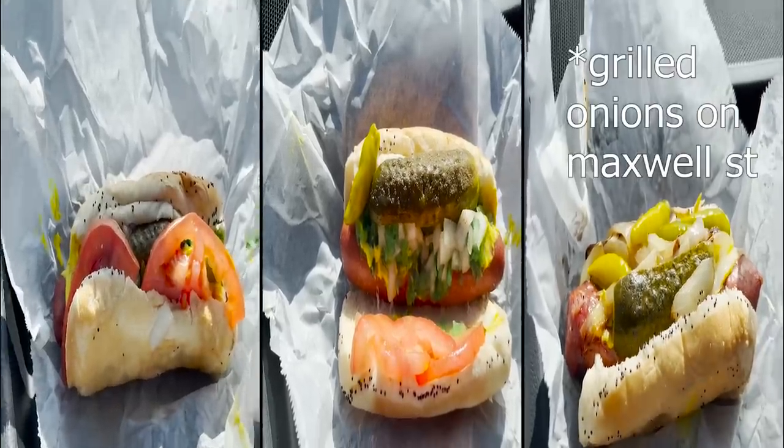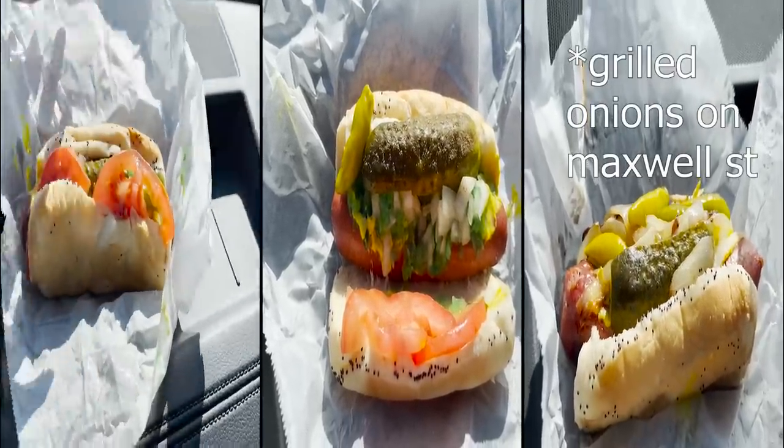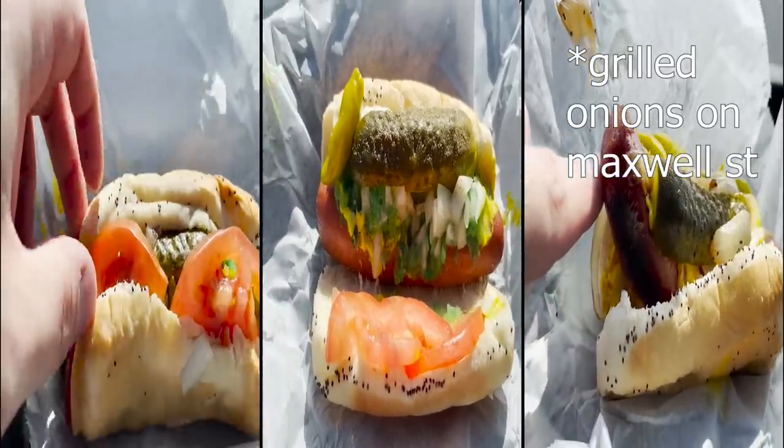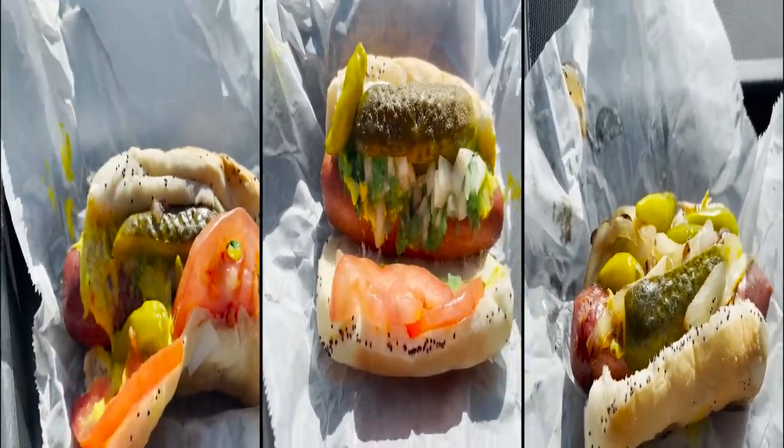Relish, tomato, diced onions, a pickle spear, celery salt, yellow mustard, and sports peppers. There's nowhere to eat these hot dogs inside or outside, so we're gonna be eating them in the car.